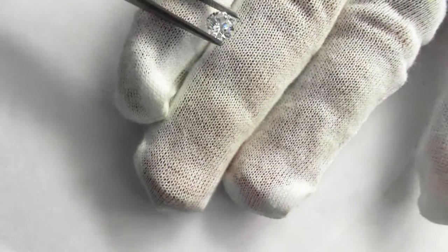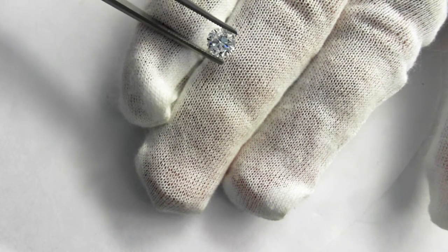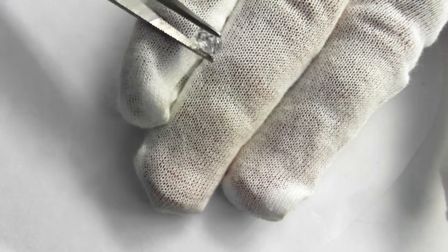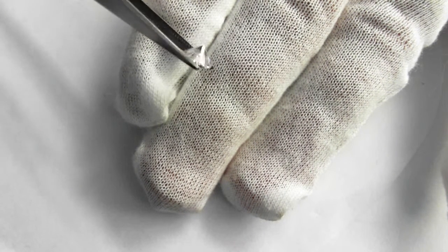It is 6 and three quarters and can be sized up or down two sizes. This is the diamond and the ring that you would get. Absolutely gorgeous, absolutely white stone.